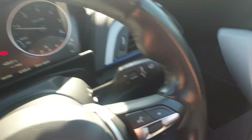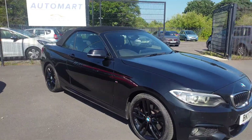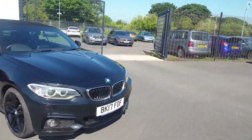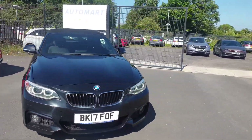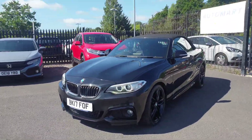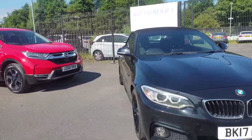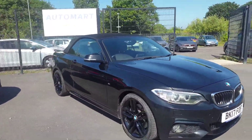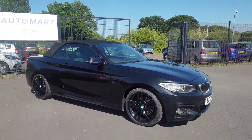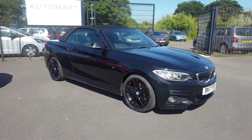If you are interested in this car, the easiest thing to do is give us a call on 01704 332415. We can handle anything from finance quotations to part exchange valuations. All our cars come with a minimum of a six-month MOT and an oil and filter service, and they are prepped through a main dealer workshop. Thank you very much for watching and we look forward to hearing from you soon — take care.